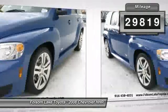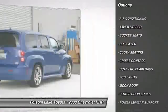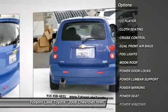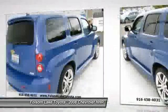Premium wheels, dual front airbags, air conditioning, cruise control, AM FM stereo radio, power door locks, power windows, fog lights, bucket seats, CD player.